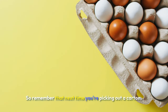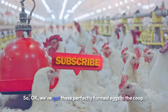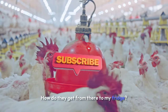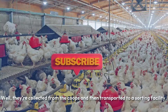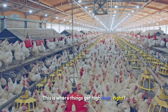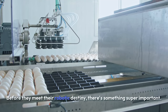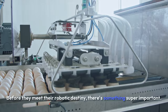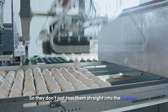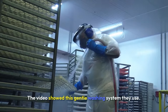So remember that next time you're picking out a carton. I'm never looking at a yolk the same way again. We've got these perfectly formed eggs in the coop — how do they get from there to my fridge? They're collected from the coops and transported to a sorting facility. This is where things get high-tech. But before they meet their robotic destiny, there's something super important: food safety. They don't just toss them straight into the cartons. The video showed this gentle washing system — approved cleaning agents and warm water.